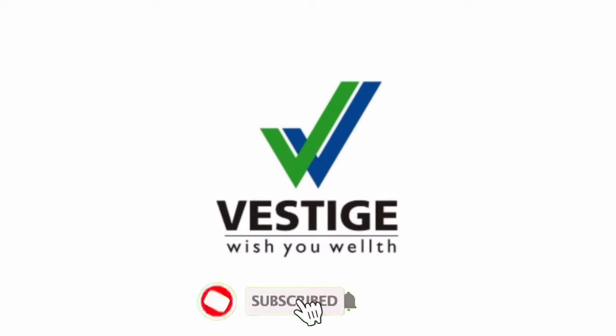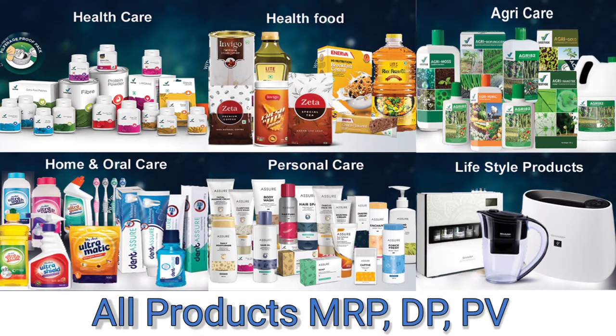Hi friends, welcome back to my channel, Lots of Knowledge. In this video, you will find total Vestige products for MRP, DP, and PV, so it may be useful for you — check it once.